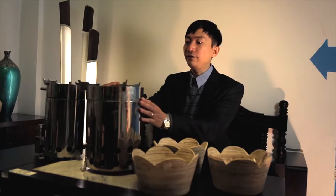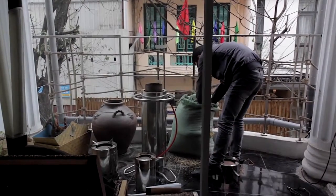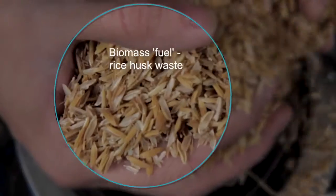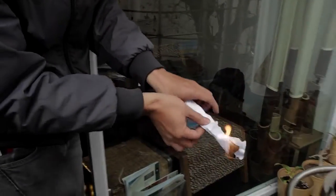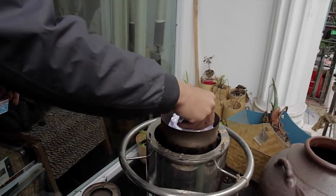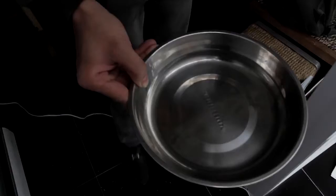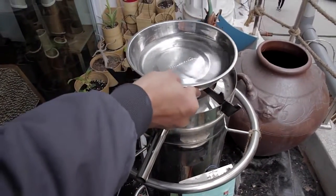This is a gasifier. How does it work? Very simple — we put the pellet or fuel inside what we call the reactor, then we set fire on that. After about one minute we start having the syngas, and then we put this up and start cooking. Very simple.